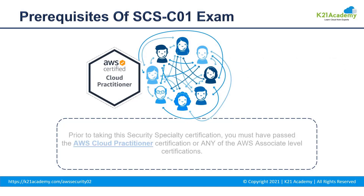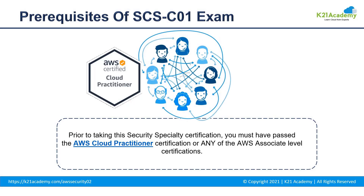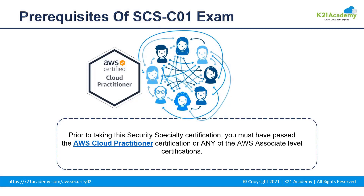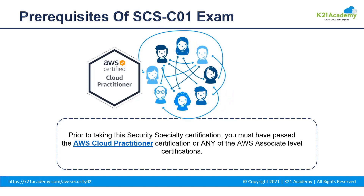Now we will talk about some prerequisites required for this exam. AWS Certified Security Specialty is intended for individuals who perform a security role and have at least two years of hands-on experience using AWS workloads. Before you take this exam, we recommend you have at least five years of IT security experience in designing and implementing security solutions, and at least two years of hands-on experience in working and securing AWS workloads.